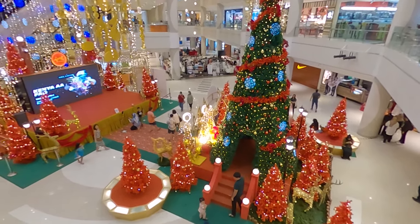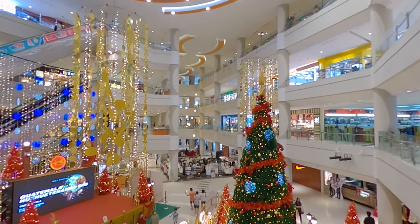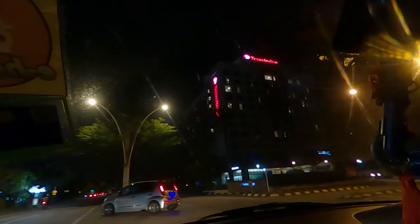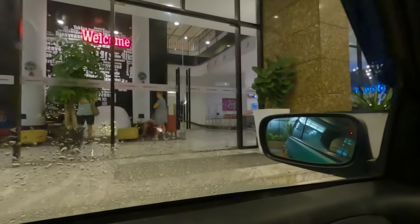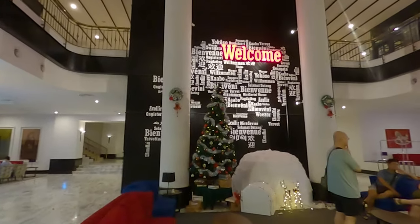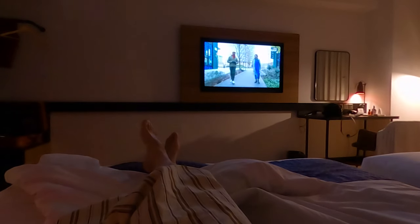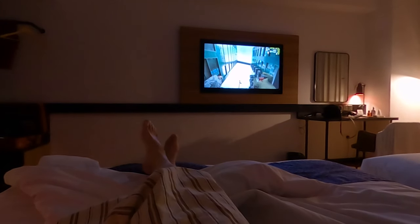Done with dinner. Just a quick look outside the restaurant — this view from the second floor definitely feels very Christmas-y here. Walked around the mall a little bit, now on the way back to my hotel, Travelodge Hotel. This is the view of the hotel at night — looks nice and classy. The rain has stopped. Now I'm gonna have some sleep and continue tomorrow.